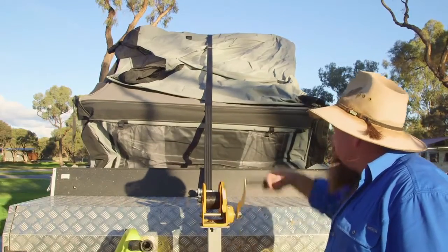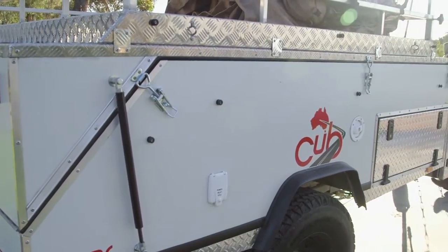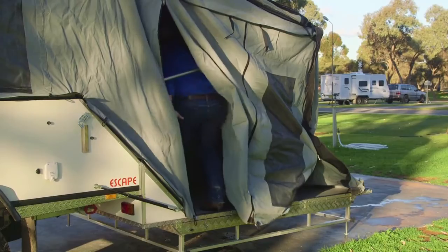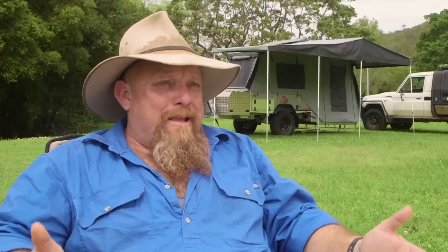There are just so many handy things on the Escape. Like the aluminium roof rack — it becomes the legs that support the floor when it's set up, but you can throw a bit of extra gear on, and we had some extra gear, so it came in handy. There are stacks of water storage — 80 litres is a lot of water to be carrying around.